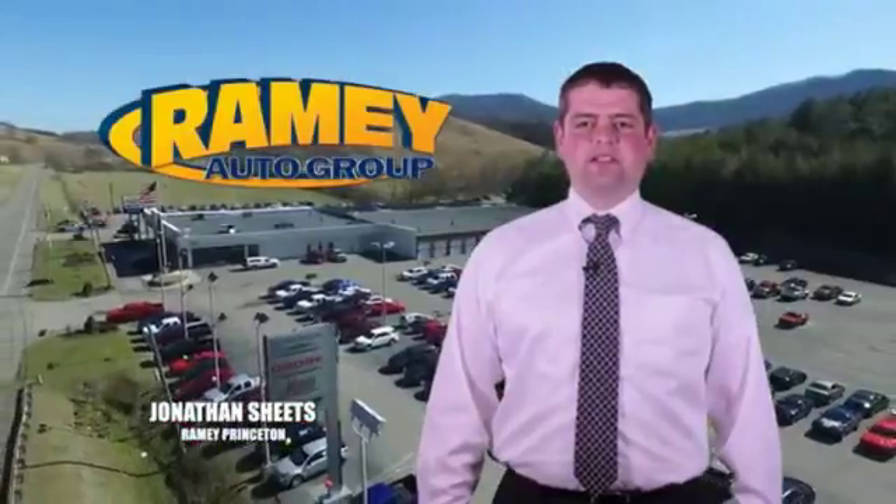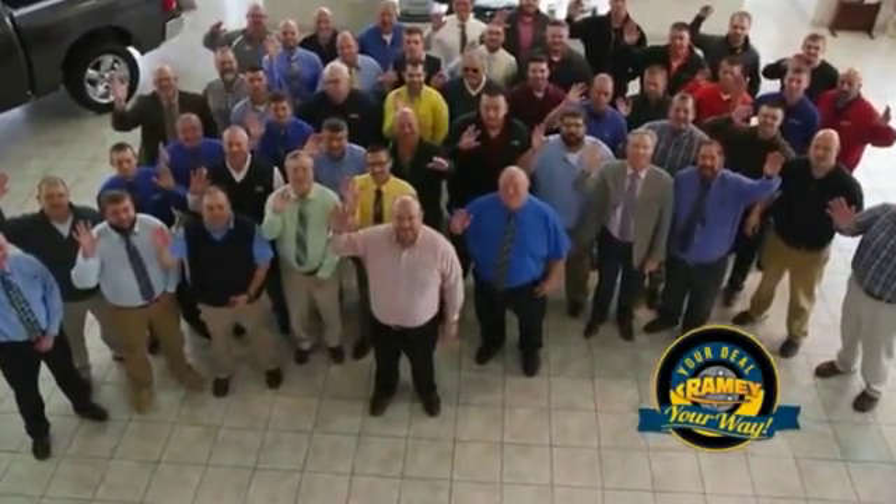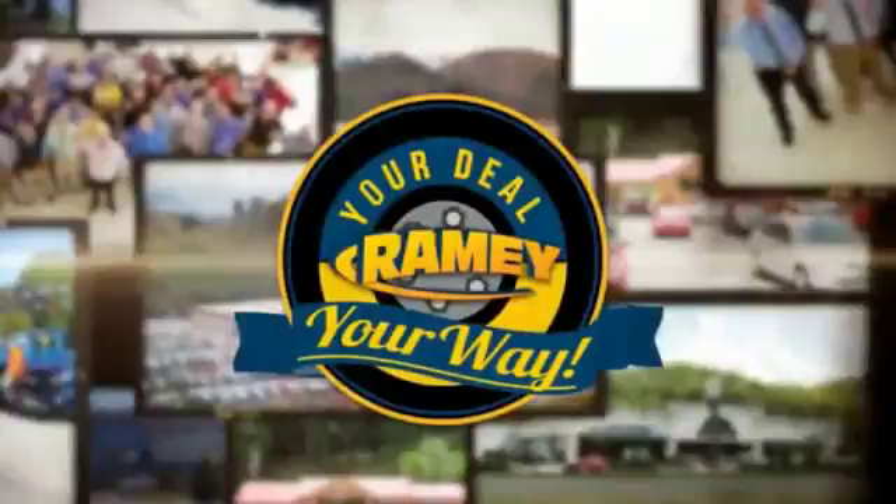Visit our stores in Ramey Row on Princeton, Tazewell, and Richlands, where you can shop 10 different franchises and over 1,000 pre-owned. We want to be your partner in the car buying experience, because at Ramey, it's your deal, your money.